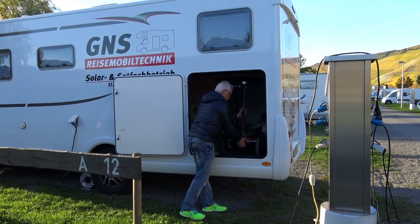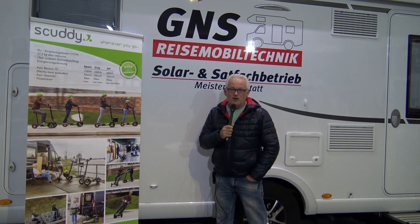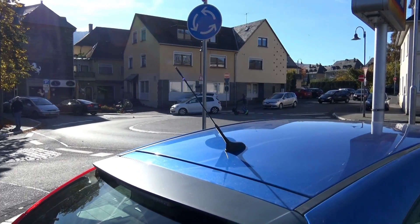Das ist heute der Scuddy. Der Scuddy ist ein deutsches Produkt, wird in Kiel gebaut, ist von zwei Ingenieuren entwickelt und konstruiert worden und besitzt eine Straßenzulassung. Das ist auch sehr wichtig.